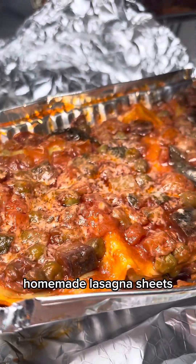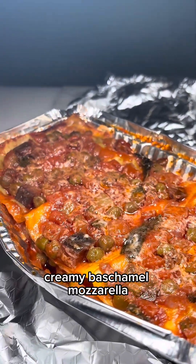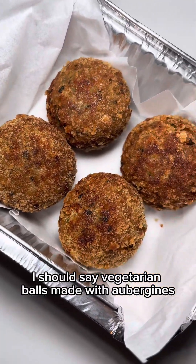Leah's already been tucking in — she's got the veggie lasagna. Homemade lasagna sheets layered with courgette and aubergine sofrito sauce, creamy bechamel, mozzarella, and topped with other cheeses and the aubergine meatballs — vegetarian balls made with aubergines. They do a lot of veggie and vegan options, so big up for that.